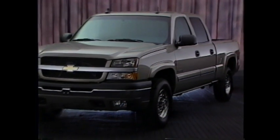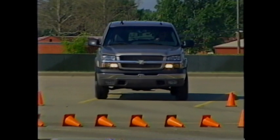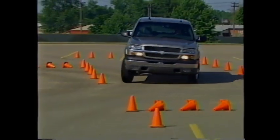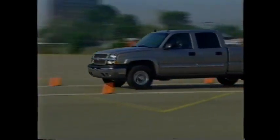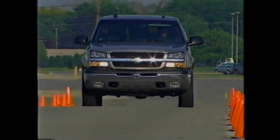There's no question — for anyone who wants a full-size pickup, the 2003 Chevy Silverado is a smart choice. With more than 40 new features and enhancements, the Chevy Silverado — it's the ultimate power trip.